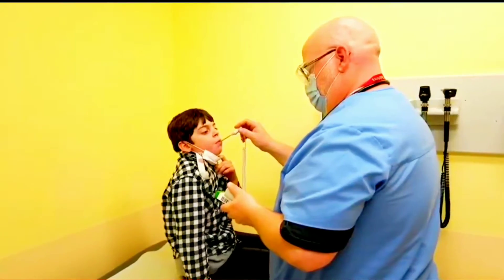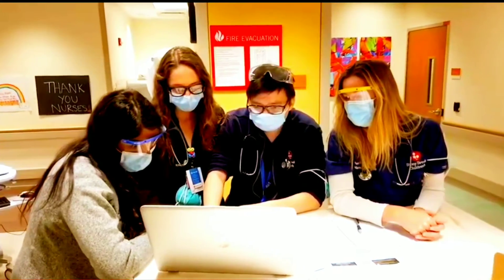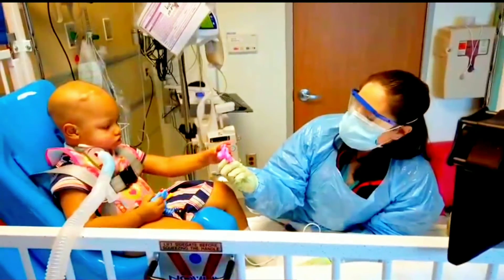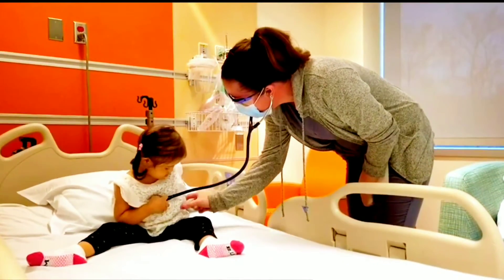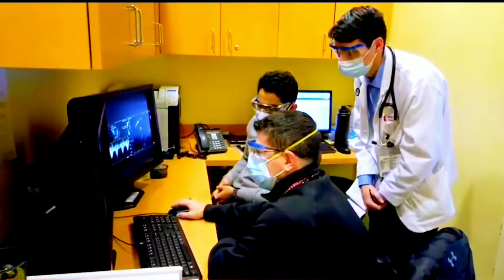180 pediatric specialists plus hundreds more staff including nurses and technicians and staff to make you laugh. When our doctors and support staff do their thing, it's with a commitment to ouchless medicine. Plus, we're an academic medical center, and what that means is research and clinical trials to help children and teens.